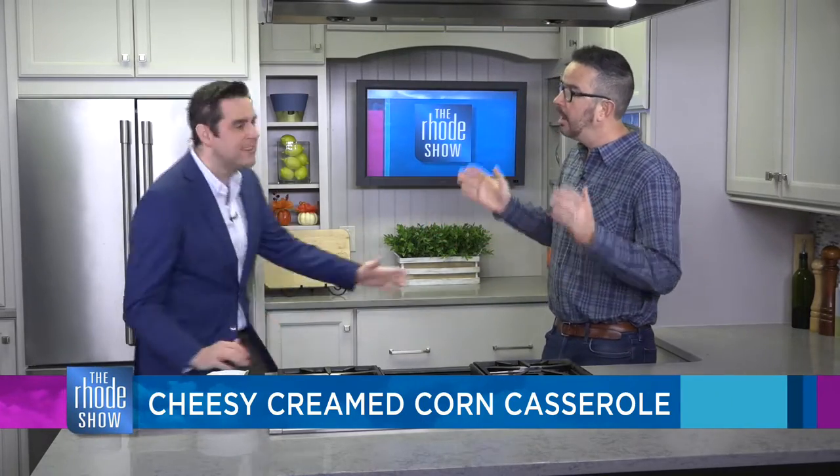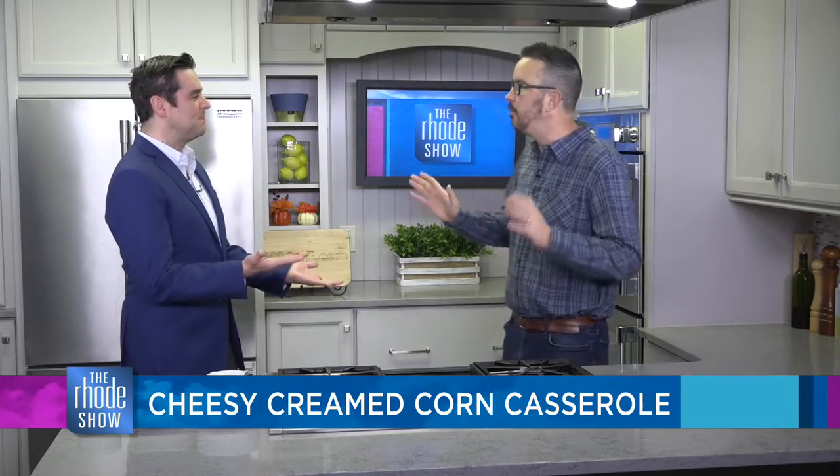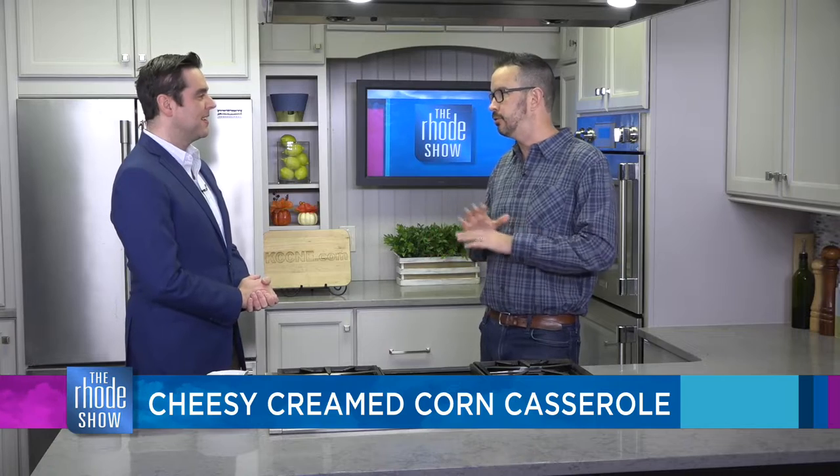As you said earlier at the top of the show when I made my soon-to-be Emmy Award winning walk through the green room. You're going to be making cheesy creamed corn casserole. Thanksgiving is right around the corner. I will be here next Wednesday. I know it's weird because it's eight days away. I'm going to presume by then everyone will have their menu set and their food underway.